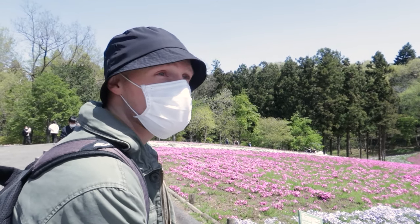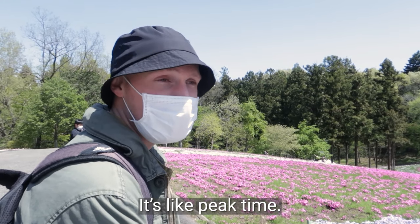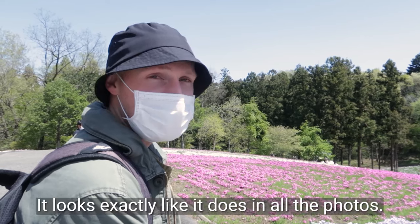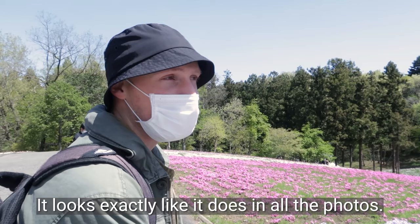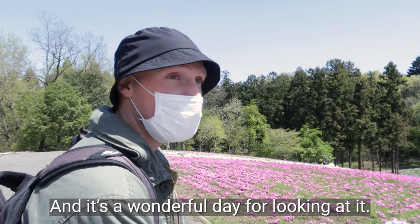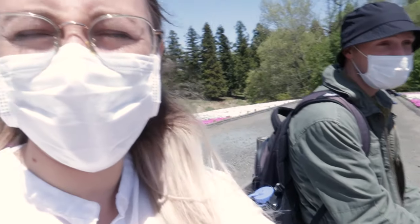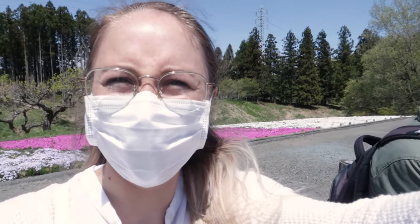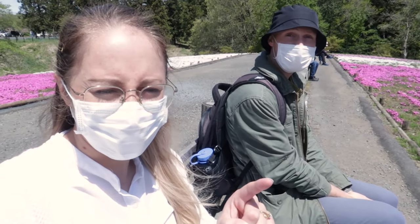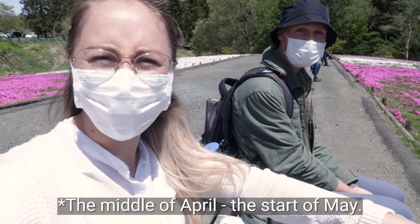So we made it to Hitsujiyama Park. It's like peak time — it looks exactly like it does in all the photos. It's beautiful, really, and it's a wonderful day for looking at it. It's open between the middle of April to May, so you can come and see it for a whole month. It's so beautiful.